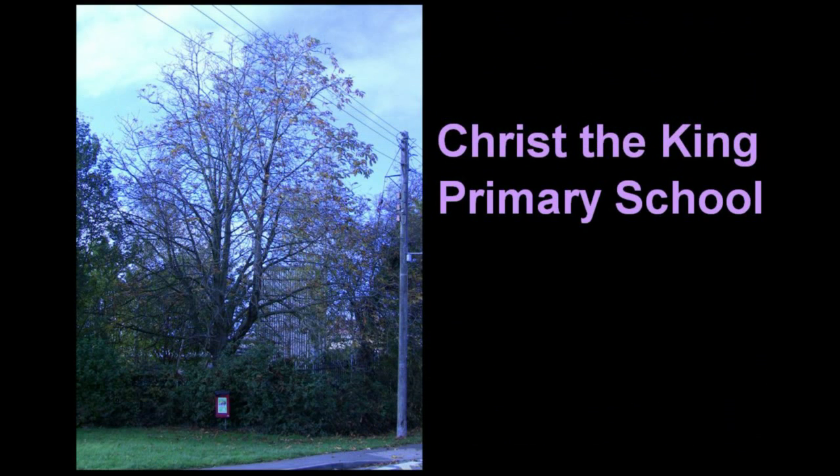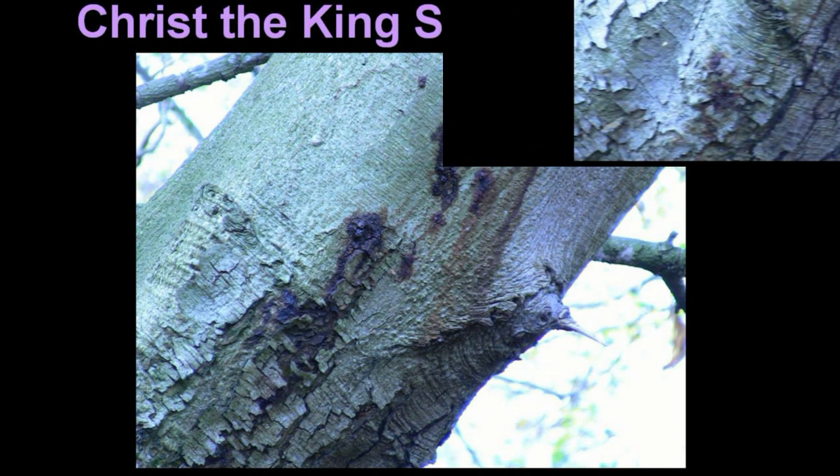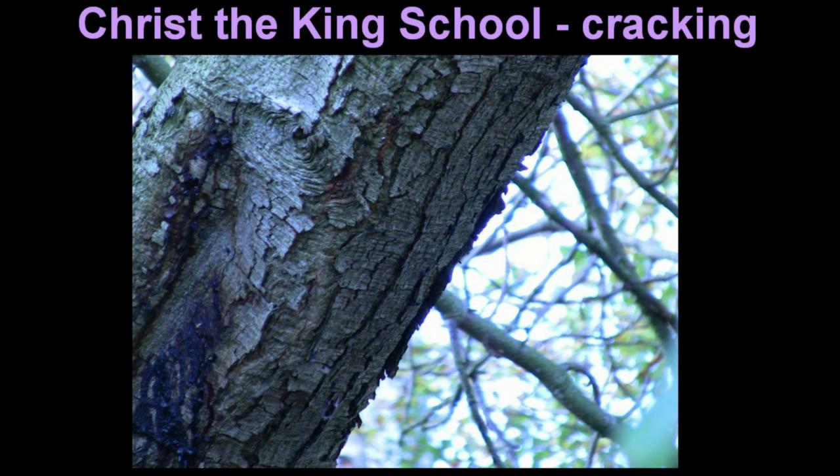There's a younger tree in the grounds of Christ the King Primary School with clearly weeping lesions, bleeding, and apparent cracking of the bark.